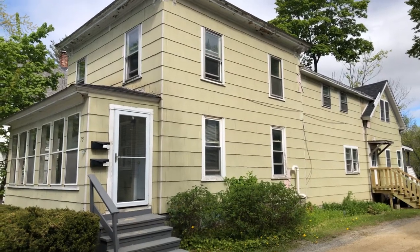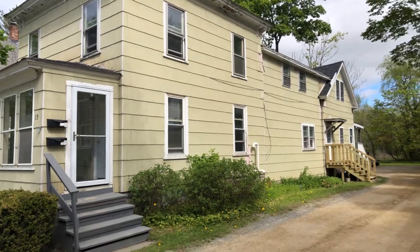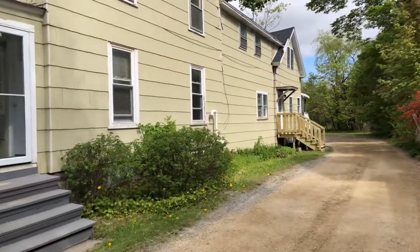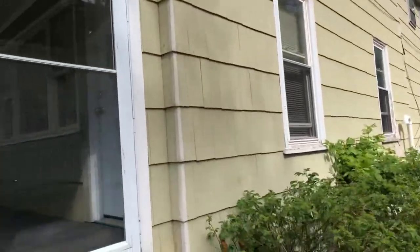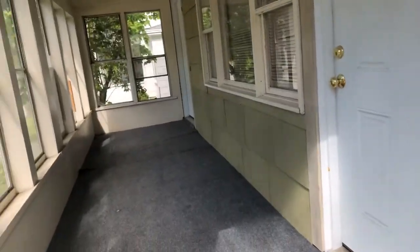Today we are at 15 Park Street in Orono, a two-unit building — four-bedroom downstairs, three-bedroom upstairs — with parking in the back, just around the corner from the University of Maine and a short walk to downtown Orono.